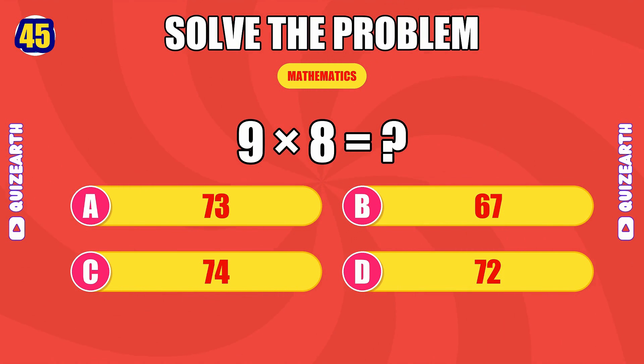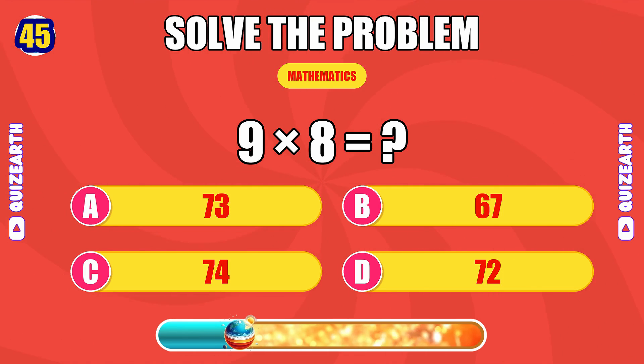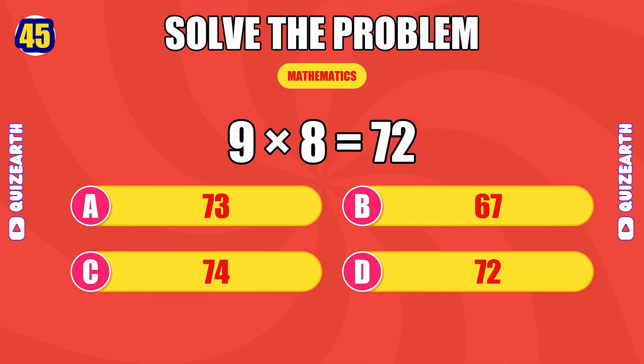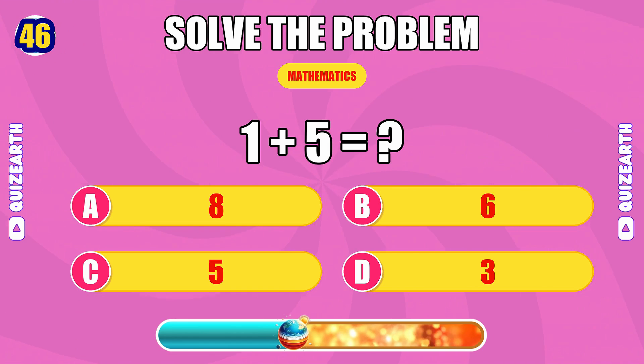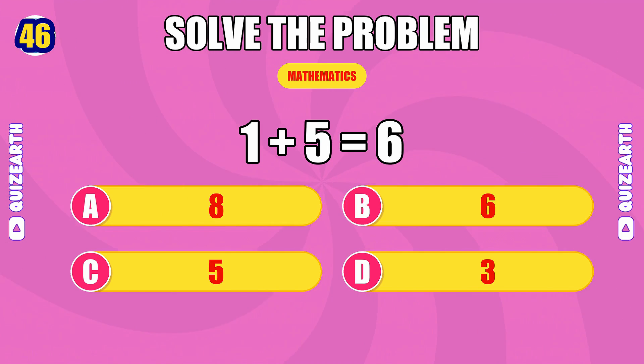What do you get when you multiply nine by eight? Sharp — the answer is 72. What is one plus five? Superb — the answer is 6.